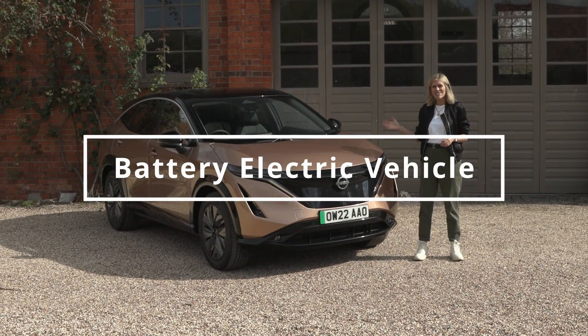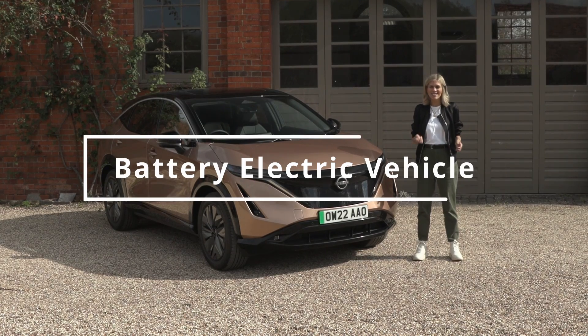Nissan's range has been electrified. Now, I know new technology can sometimes be rather confusing, but don't worry, I am here to guide you through it. This is the new Ariya. It's an all-electric car, also known as an EV.